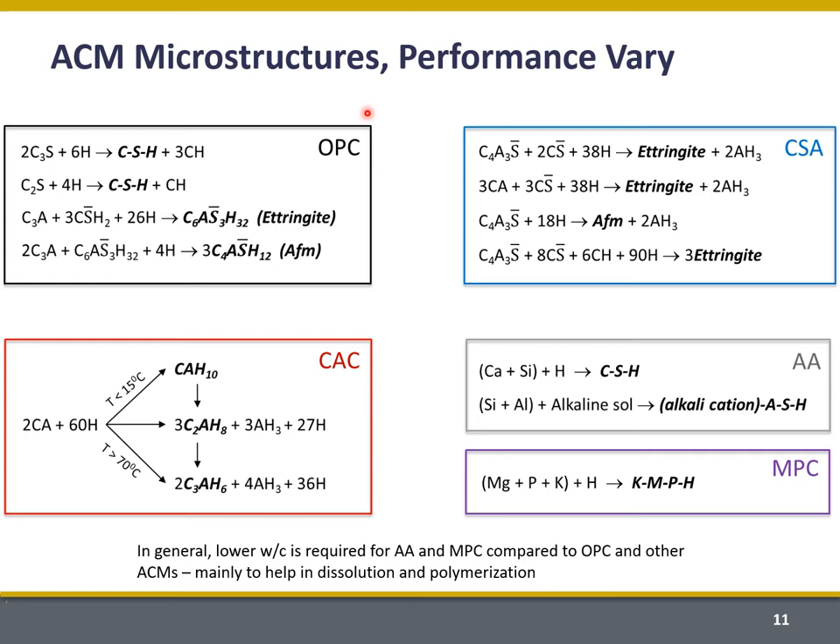Because we have differences in composition, we're also going to have differences in reaction products. You can see the hydration reactions for ordinary Portland cement, and then for each different ACM class we can expect to see some different hydration products. That means we kind of have to relearn everything we know about how concrete behaves if we're going to be constructing with these ACMs, and that presents a challenge in translating their use as a direct replacement for ordinary Portland cement.